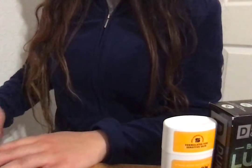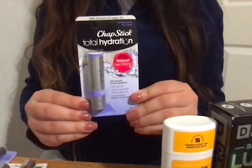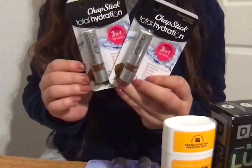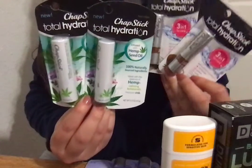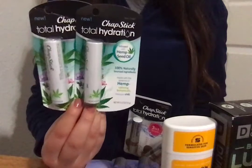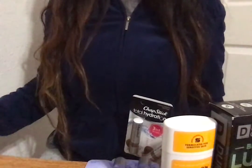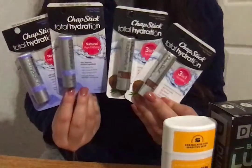I also found lip balms — ChapStick Total Hydration. This is the 100% natural with argan oil in soothing vanilla. I picked up two of these. And then some more in the ChapStick Total Hydration line — the 3-in-1 Lip Care in coconut flavor. I also found the Total Hydration with hemp seed oil. The hemp seed oil ones were regular $4, on sale for $2. And the other four were regular retail $4, on sale for 40 cents.